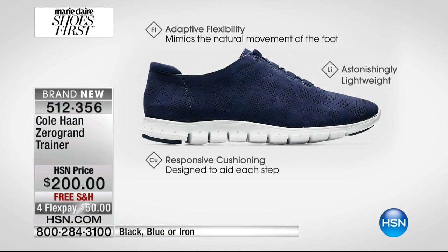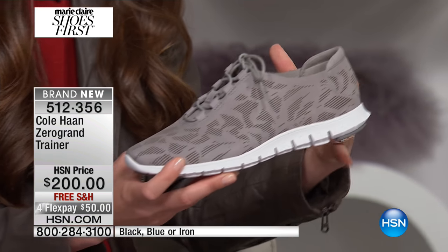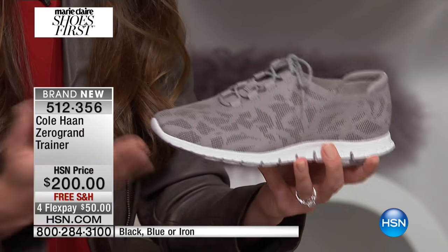My husband has the Zero Grand — it's amazing, because it's that perfect combination of incredible style with design innovation that Cole Haan is really known for as a brand. I also love this for the travelers out there.